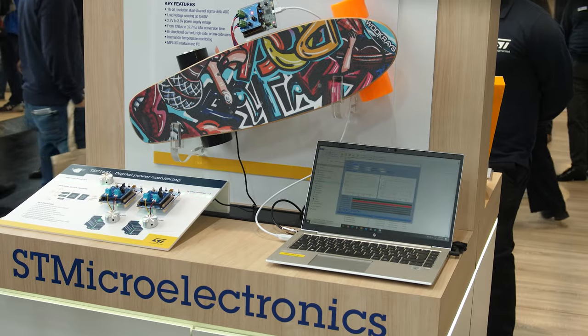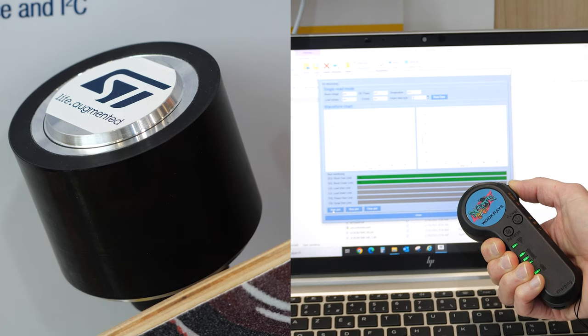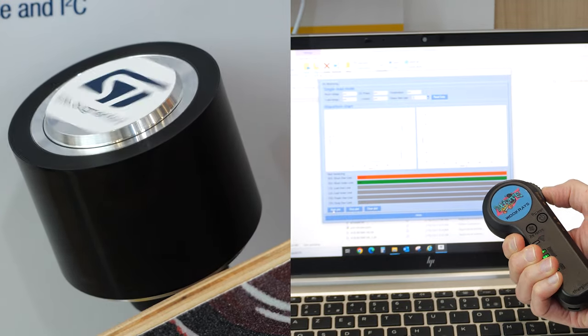Let's jump to our demo of an electrical scale board. Here, we monitor the battery voltage and current under different speeds. We can see the alert when the current goes higher than the limit we have established.